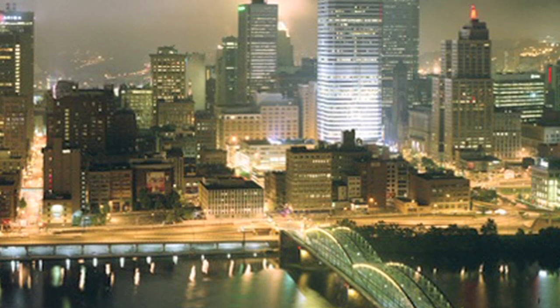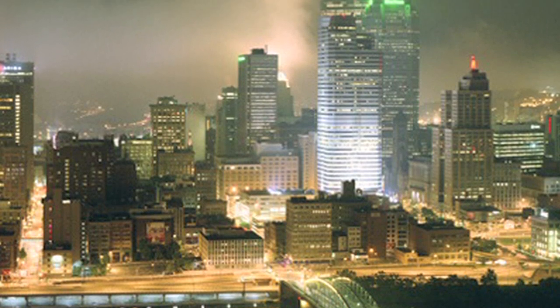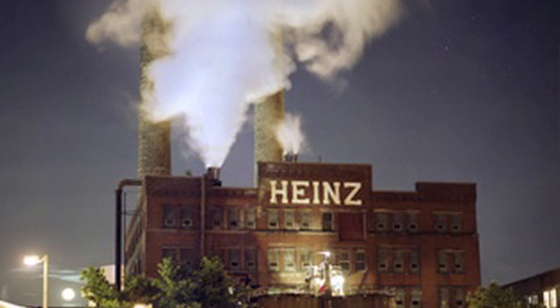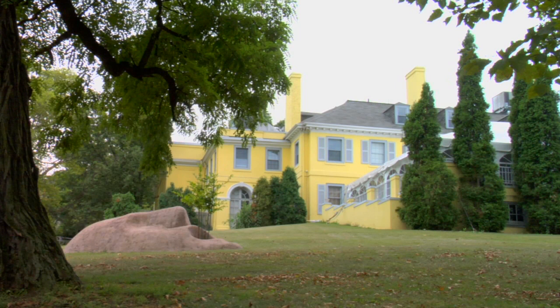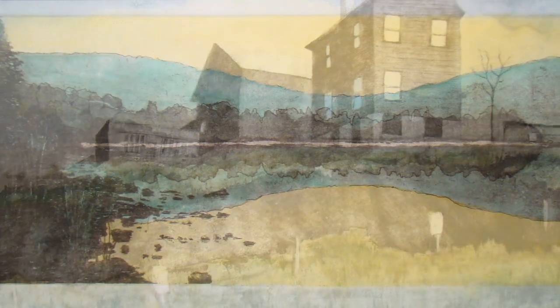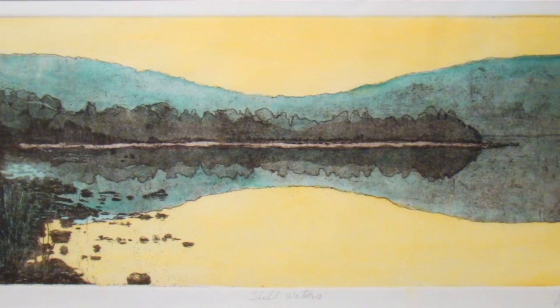The theme around the entire project was to bring the outside in. We discussed a number of options for how we were going to approach artwork throughout the facility, and we ultimately decided that we needed to gain some expertise. We went through a process and selected the Pittsburgh Center for the Arts to lead this process for us. For the Center, this was an extension of our services to artists and the community.